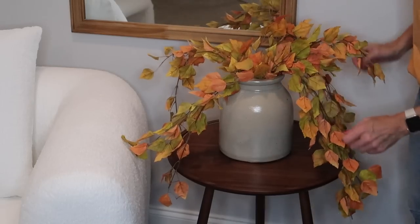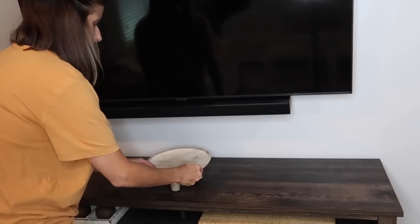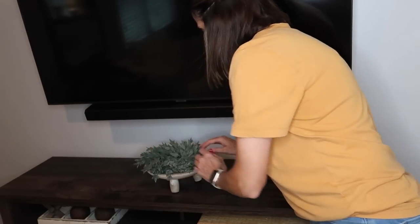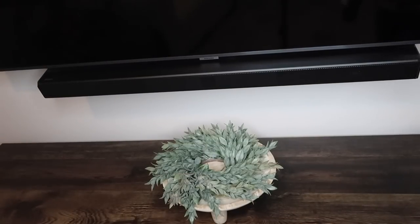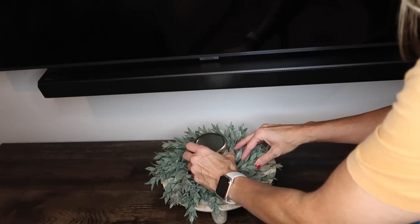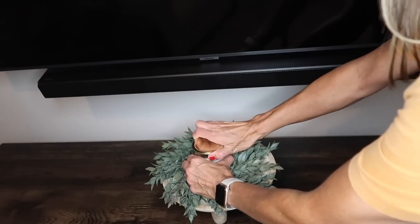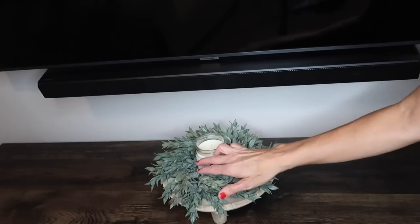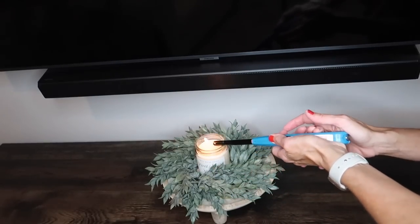Just wanted to add those little pops of fall colors right here. And then for the fireplace console table, I just wanted to add a candle — that's it. Underneath I have the wood tic-tac-toe board and the antique backgammon set. But otherwise I just wanted to keep a candle here. I like it simple — I don't like too much decor all over. Especially in the bedroom when I'm trying to relax, I don't want to feel cluttered.